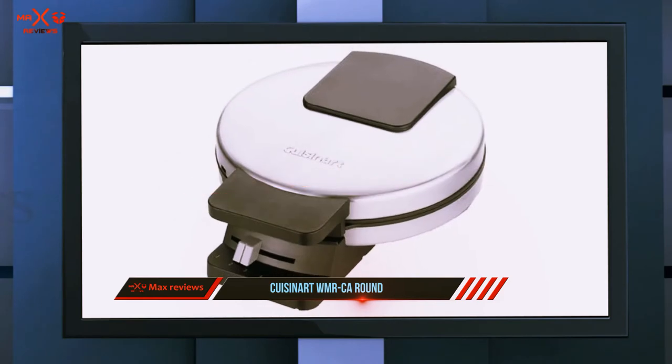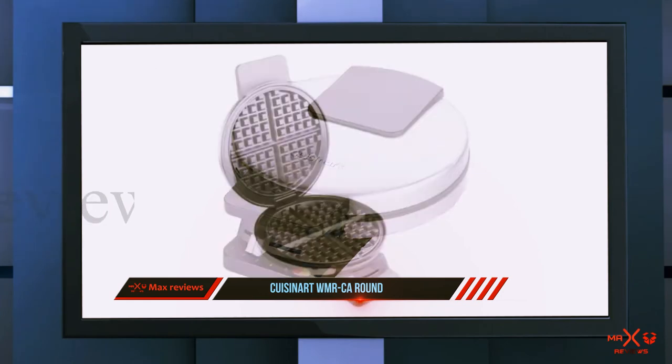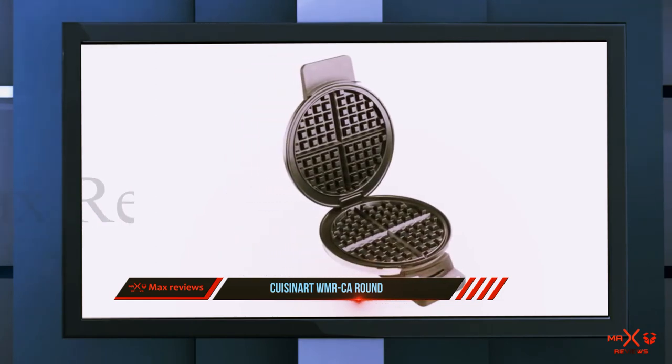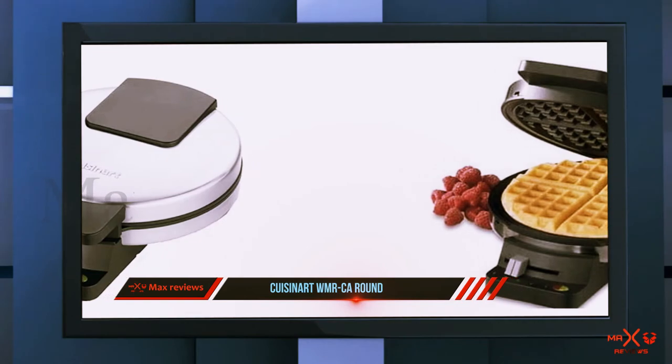We use it one to two times per week and it has never burned a waffle, asserts another owner. They come out crispy on the outside and soft on the inside. Reviewers also say that it heats up quickly in a minute and cleans easily with just a wipe — or as another puts it, I made quite an overflow mess and even with that it cleaned up fine.